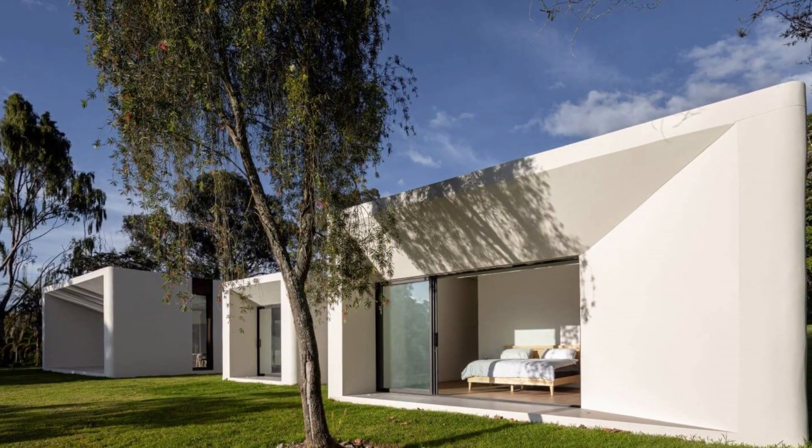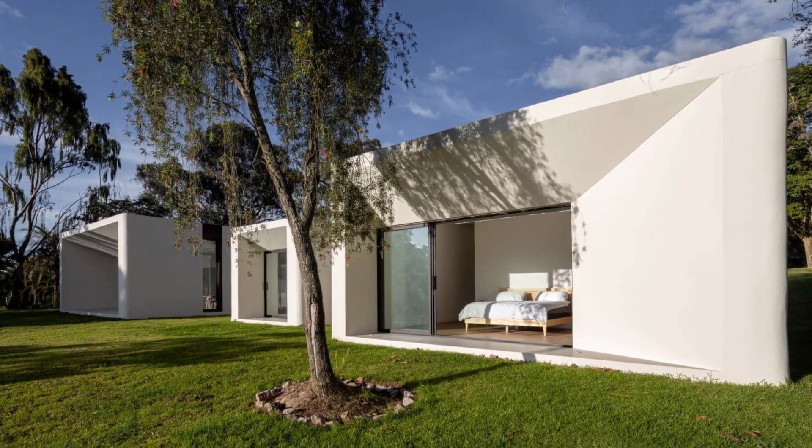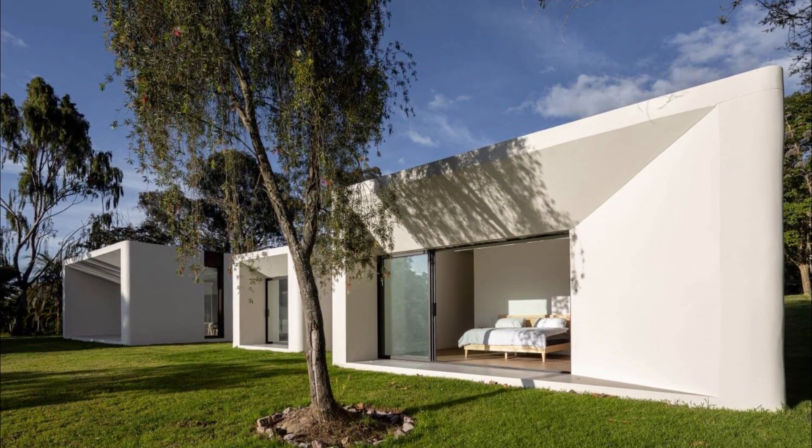The articulating spaces that connect the main areas are a transition that make the user feel like they are walking freely in the garden while actually navigating the interior.